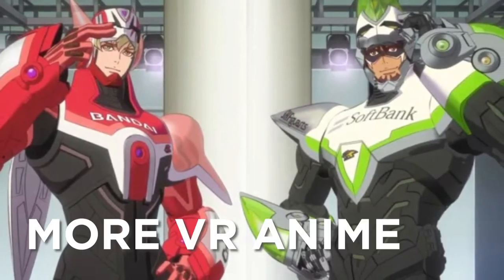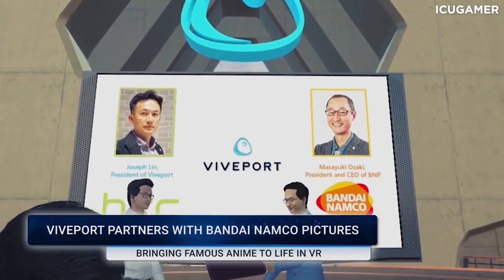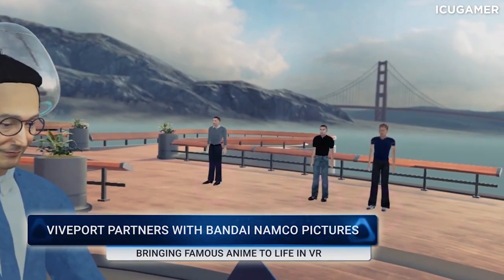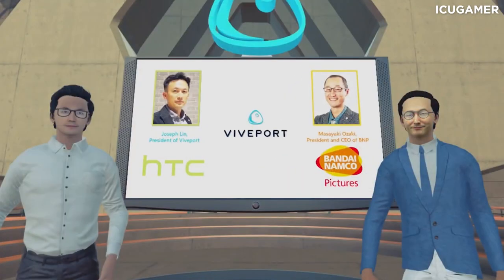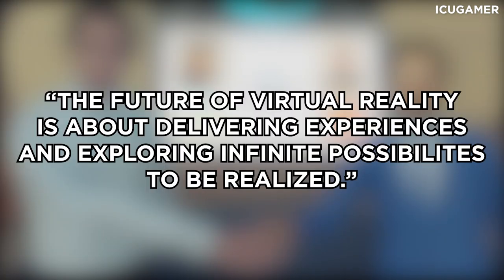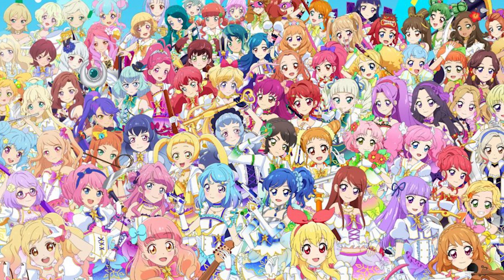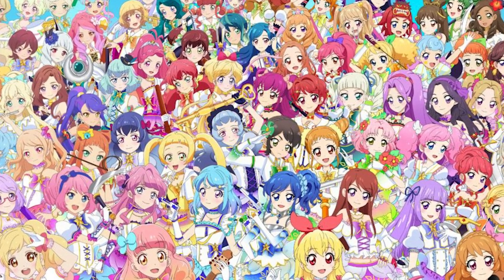HTC also revealed this week yet another exciting partnership, this time with a legendary Japanese animation studio. In a recent press announcement conducted via Engage, HTC Vive and Bandai Namco Pictures announced plans to expand the Viveport platform using new services designed to elevate social VR interactions. Joseph Vlin, president of Viveport, said: "The future of virtual reality is about delivering experiences and exploring infinite possibilities. We are honored to become BN Pictures' first VR partner. Through this collaboration, we can bring animation content to a higher level and push the frontiers to unlock the full potential of virtual reality." The two companies will begin by distributing exclusive anime content in VR. BN Pictures is best known for producing popular animated series such as Tiger and Bunny as well as Gintama.